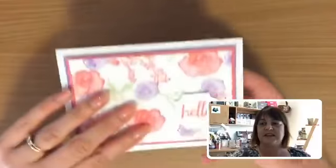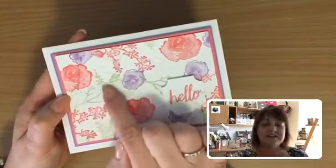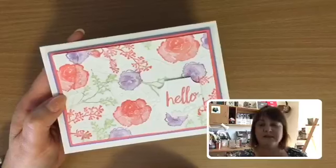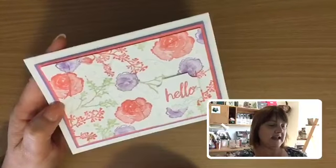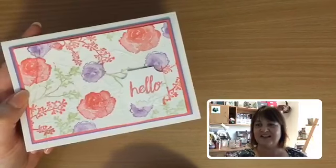Let's have a little look back at our card. I've teamed it up with Highland Heather and this little soft seafoam, a lovely soft green. And I think that's all the colours I've used in that one today. Alright, let's get on to some other news from the week.